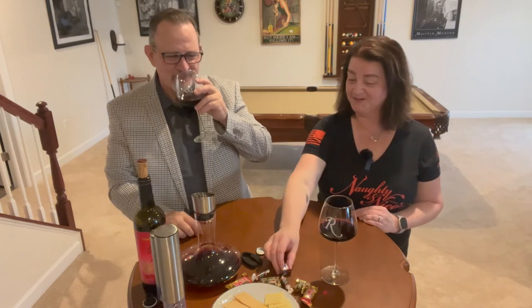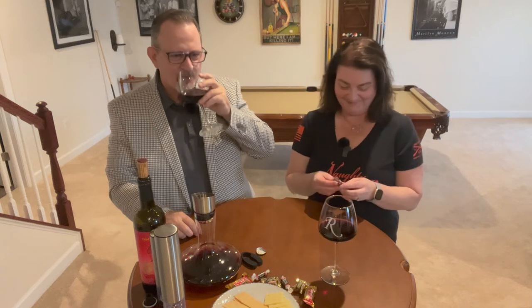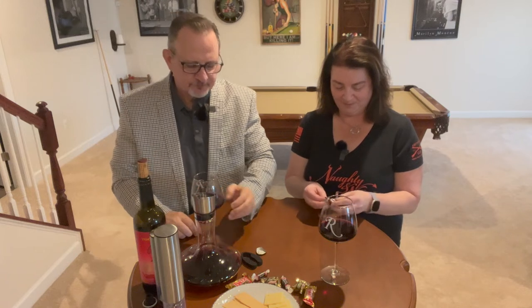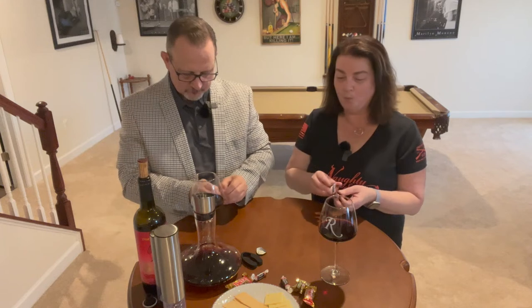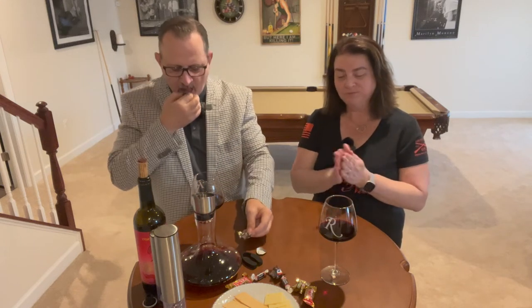I went back through our Halloween candy and I have one Snickers, plus Twix, Milky Way, and some Tootsie Rolls. I thought it'd be kind of nice just to try a little bit of chocolate and see how that goes. Go ahead and grab a Milky Way or Snickers or a candy bar while you're watching — might as well!